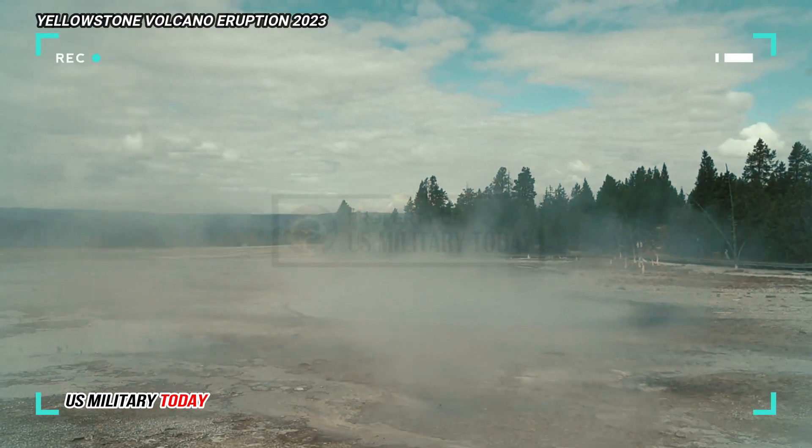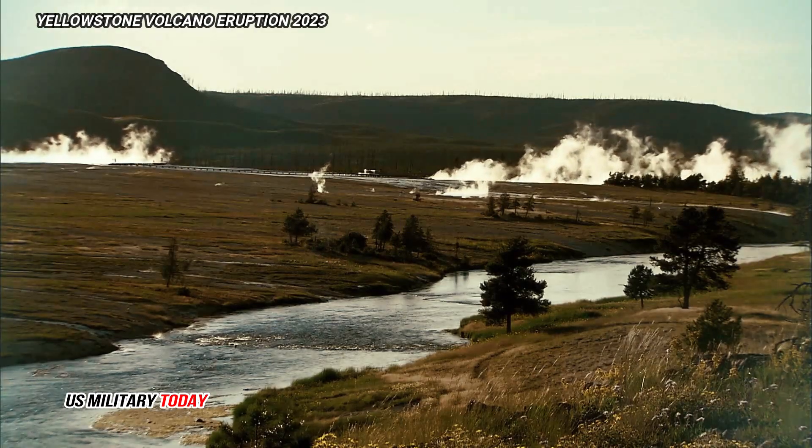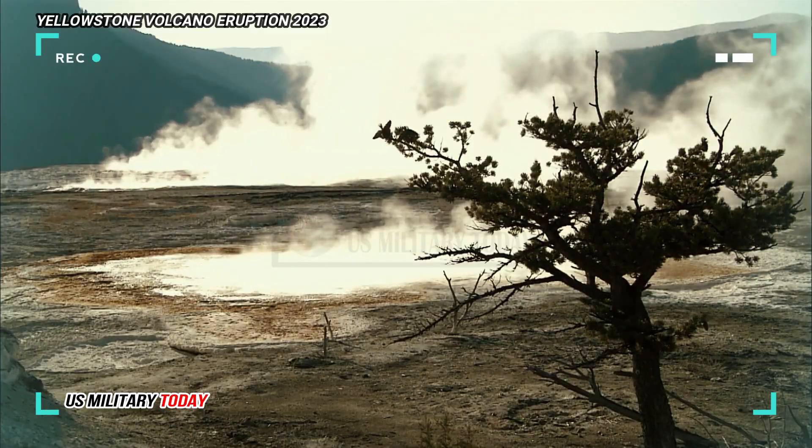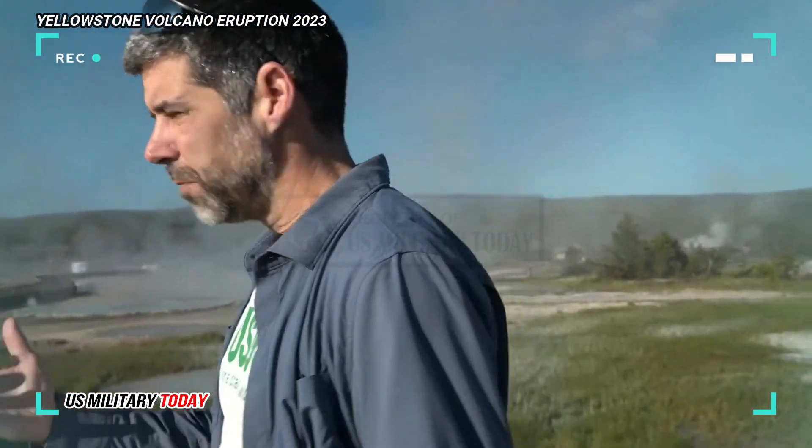It helps us better understand what the magma chamber actually looks like. It's not a blob of partially molten material that is even throughout. Rather, it is almost stratified, with some partially molten seals towards the top, said Mike Poland, scientist in charge of the Yellowstone Volcano Observatory.